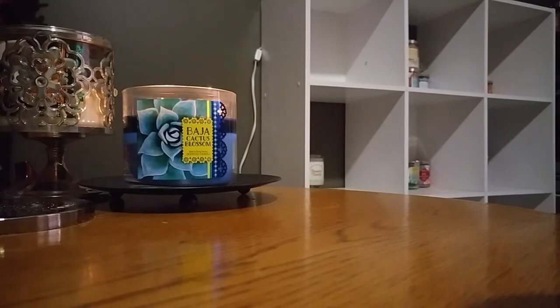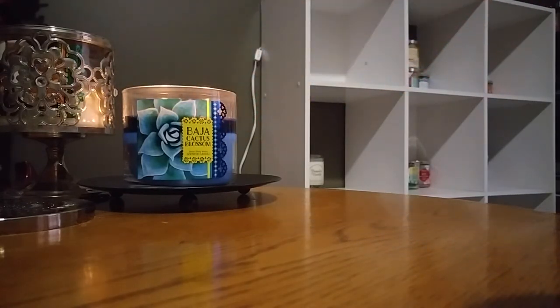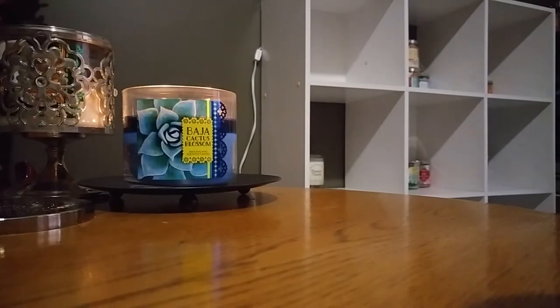8 different candles I've chosen. Right now as you can see I'm burning Baja Cactus Blossom, which I think I'm going to put a review up soon, like when I get more than halfway done with it. And then in this holder right here I have Coconut Vanilla by Bath and Body Works and it's really bad, so I'm not going to review that because it's just really terrible.